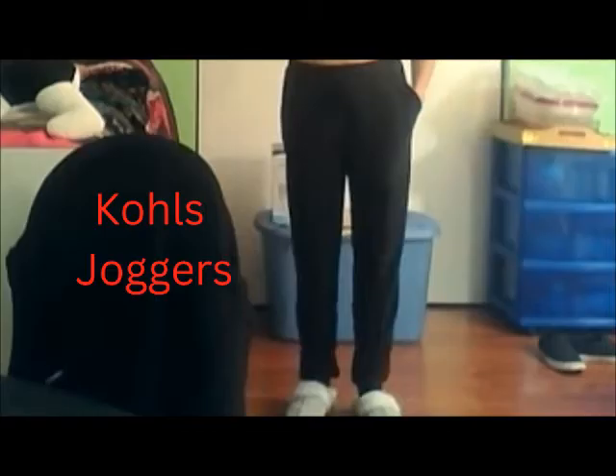The next thing is my joggers that I got from Kohl's, probably about two or three years ago. Absolutely love them. They were from a specific brand — I would tell you what it was — and these are the ones from Kohl's.